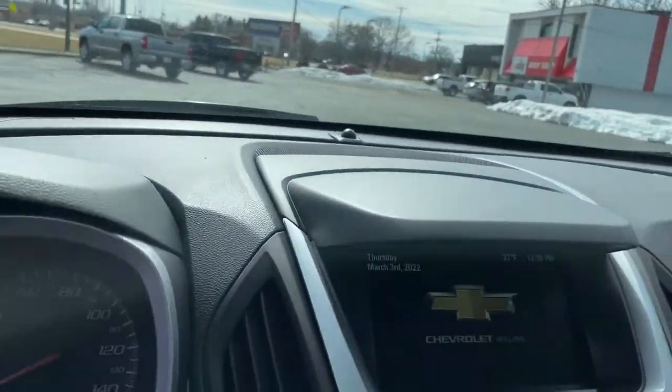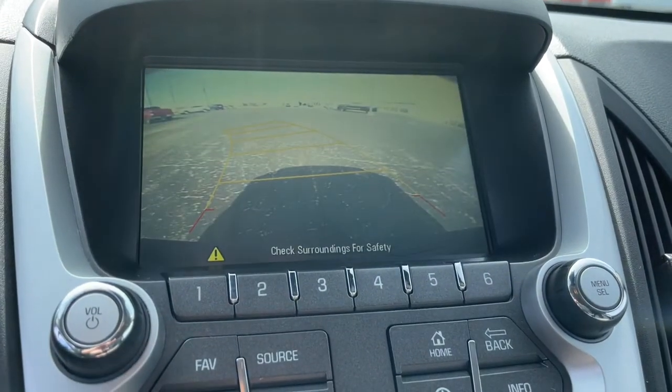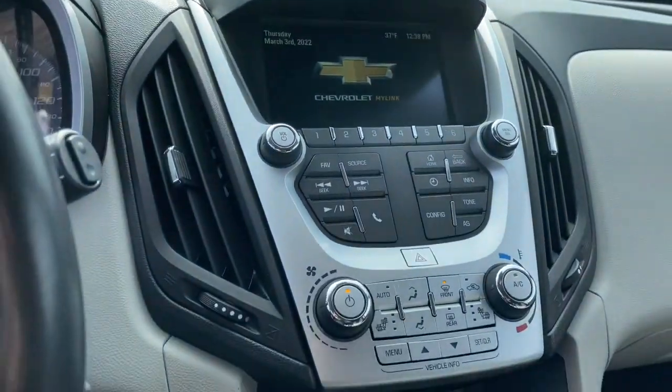Passenger-friendly, loaded with safety features, and great for hauling cargo. It's an ideal family car. These are just some of the great options this vehicle comes with.